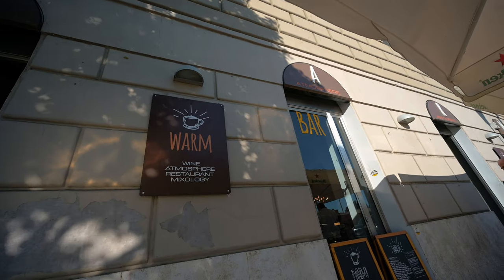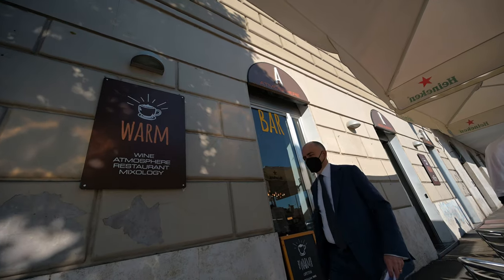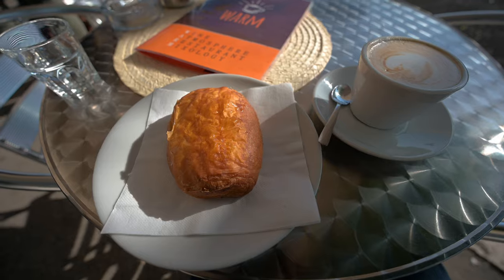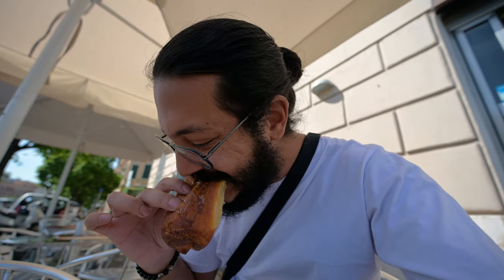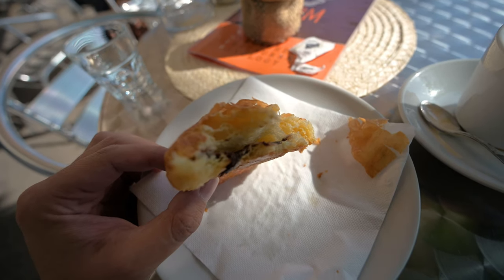Just a short walk away from my hostel I found this cafe and I've ordered a pastry and a cappuccino, like the Romans do. It's so good — sweet on the outside with chocolate on the inside. That is probably some of the best cappuccino I have ever had.